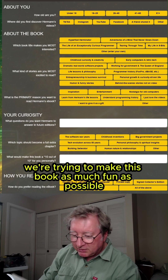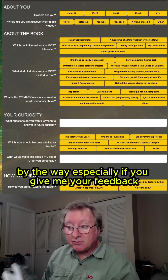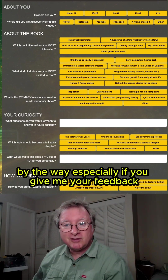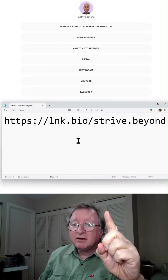We're trying to make this book as much fun as possible with live links and much more stuff coming, especially if you give me your feedback. Links are right here — in the bio.